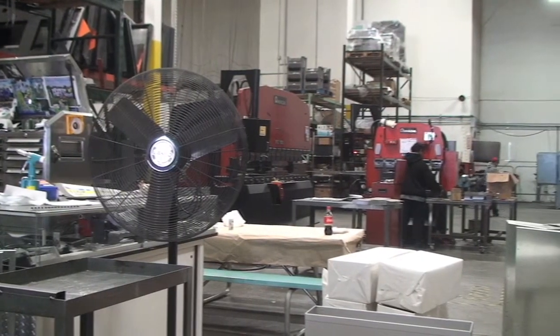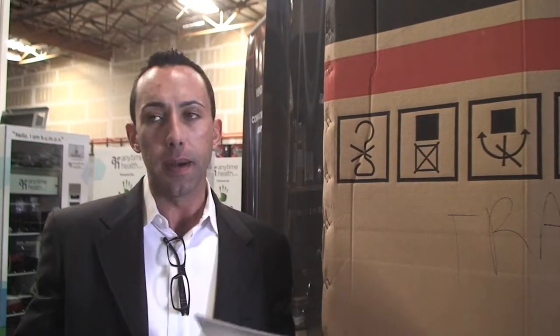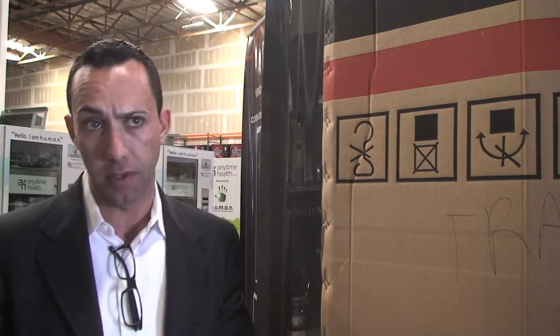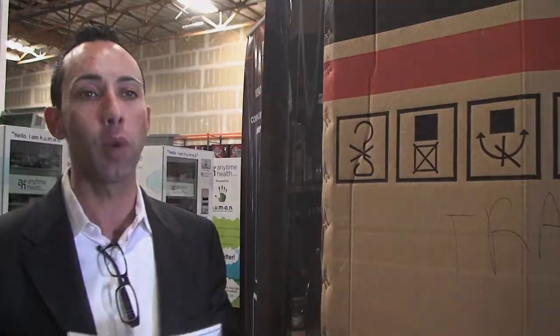AVT could be a 30 to 40 million dollar a year company very easily within a year. Who would have thought five years ago that Blockbuster would be out of business? It's sort of that evolutionary process of what's next.